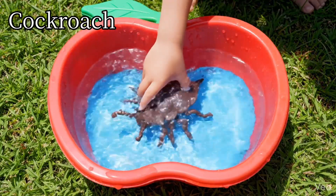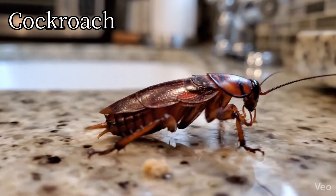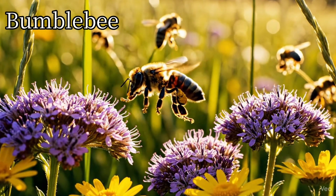Cockroach. Cockroaches run very fast. Bumblebee. Bumblebees are big and fuzzy.